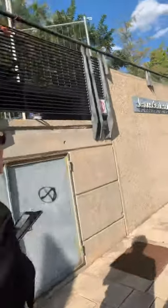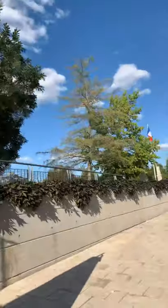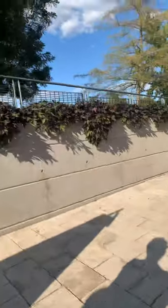Museum of De Solong. The name is De Solong — Museum of De Solong.